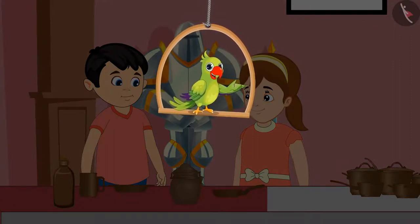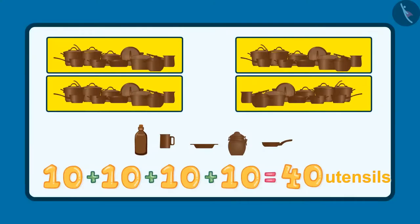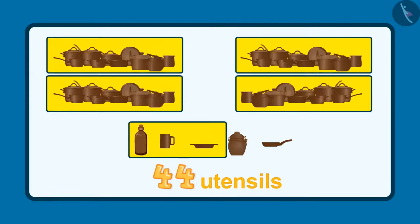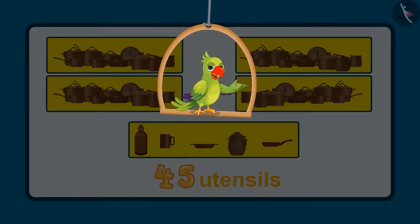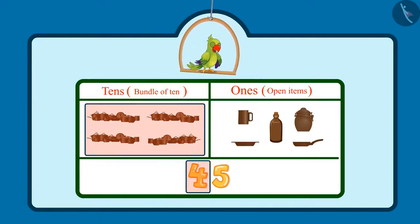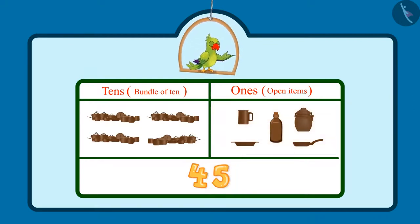Hi again, kids. Do you know how many utensils did Jhotu and Pinky see in the museum? After 40 utensils — 41, 42, 43, 44, 45. This makes a total of 45 utensils. There were 4 sets of utensils containing 10 each, which means 4 tens — so in the tens place would be 4. And 5 more utensils, that is 5 ones, means 5 would come in the ones place. So children, Jhotu and Pinky saw 45 utensils in total.